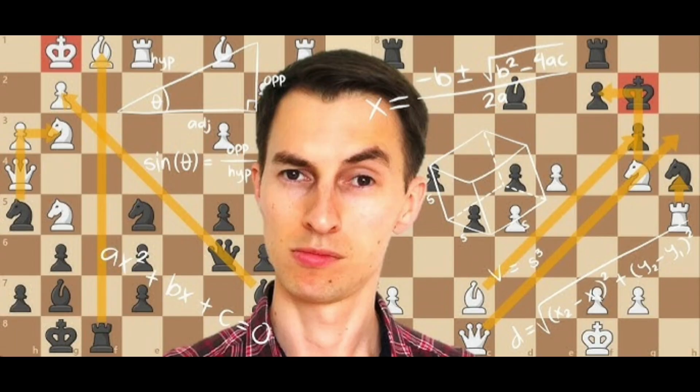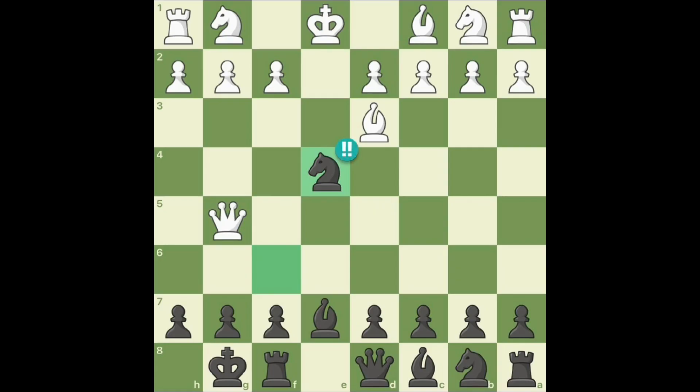These moves can involve deep tactical calculations, sacrifices, or clever positional play that catch the opponent off-guard.